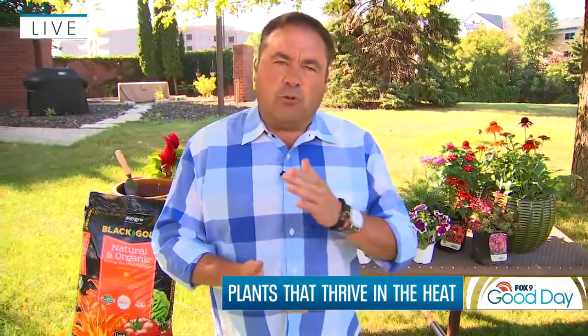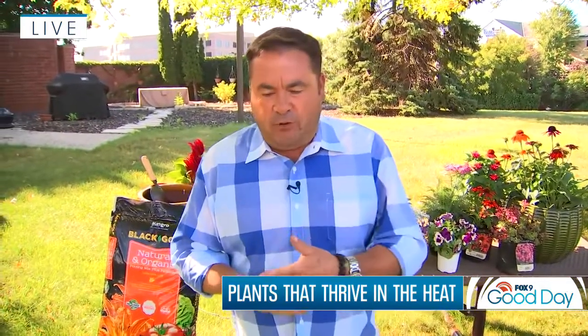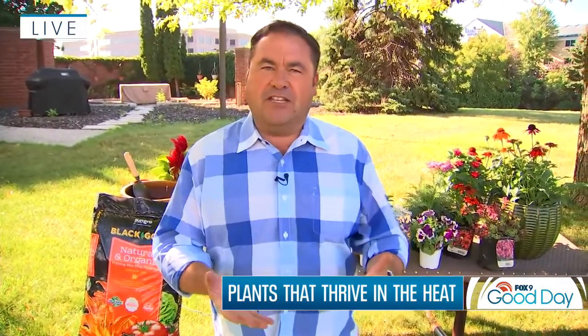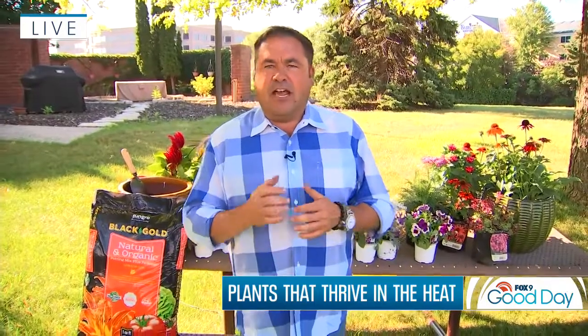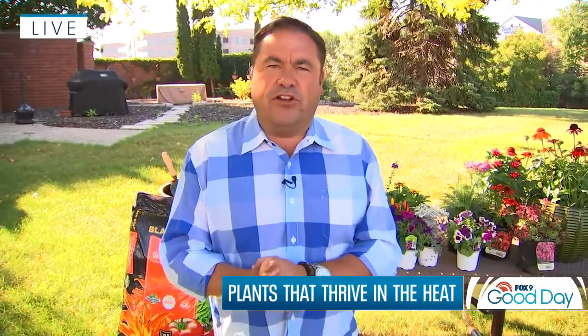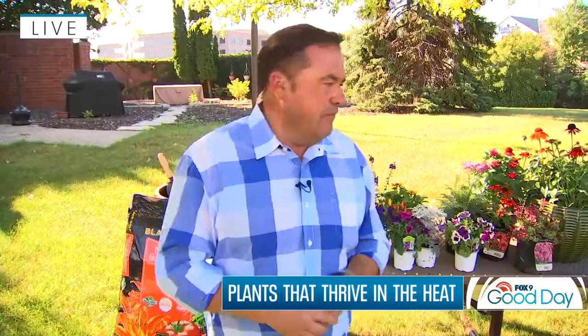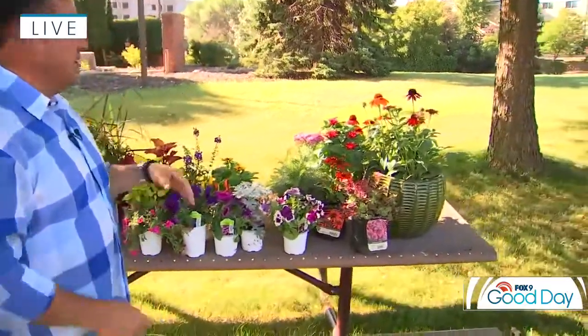It really is only early August, and all through August and September are great months for growing. So there's still time to refresh those planters. When we talk about planters and different types of plants, there are actually multiple seasons that garden centers grow for — pansies early in spring, then spring bedding plants, and that summer annuals season. That's what we're going to focus on. These aren't leftovers from spring; they're actually grown just for this time of year.